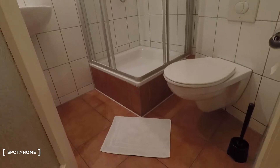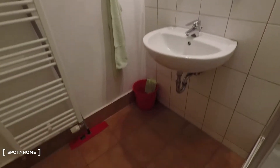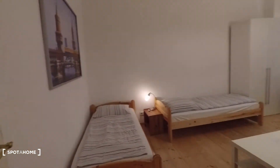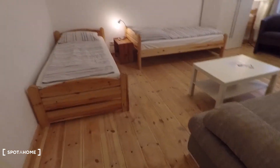a mirror. And here is the bathroom, equipped with a toilet, shower, sink, and heating unit. And here you have the living room and bedroom all in one.